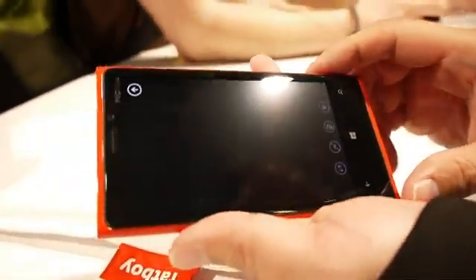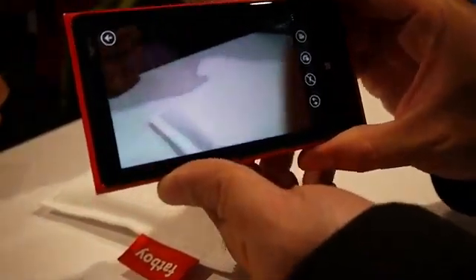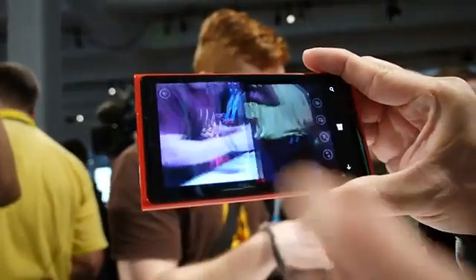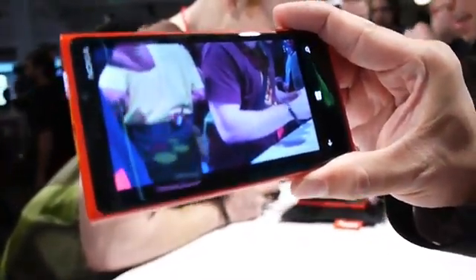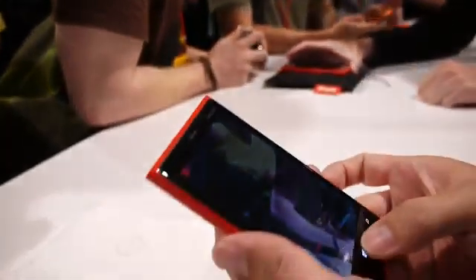This Nokia Lumia has an 8.7 megapixel Carl Zeiss lens and optical image stabilization. Often you get blurry pictures, but if I just hold this halfway down, you'll notice how stable that image is. I can take a picture even when it's moving and get a very clear image even with all that bounce — normally you would get a lot of blur. The optical image stabilization is also really great for low light conditions.